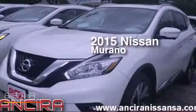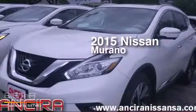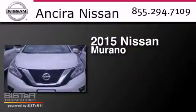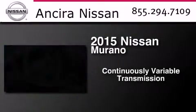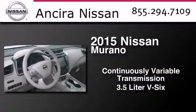This is a brand new 2015 Nissan Murano. This crossover has a continuously variable transmission and a 3.5 liter V6.